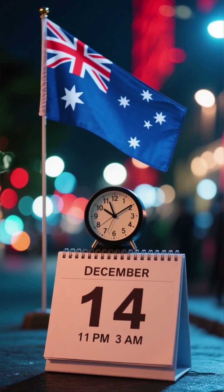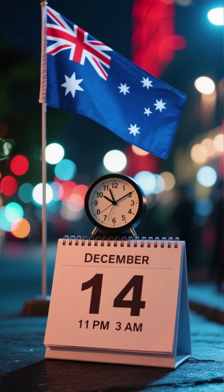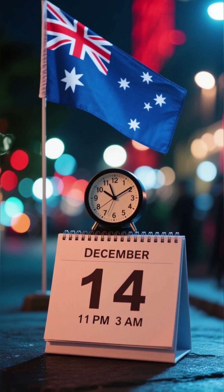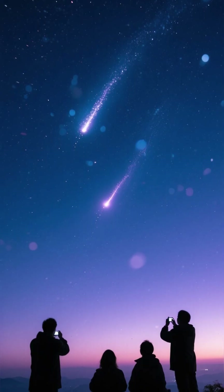For the sky lovers in Australia, December 14th from 11pm to 3am, and look north-northeast. Lower radiant but bright Geminids are still easily visible.